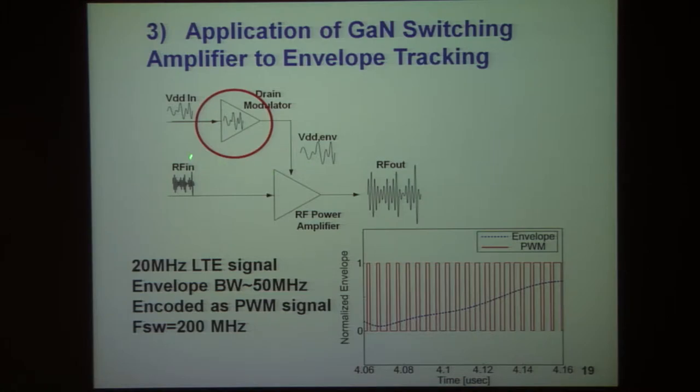There is low-hanging fruit: when these amplifiers are used to produce low-pass outputs, they can be used in an envelope amplifier context where the RF PA is fed by a dynamically varying power supply voltage that contains the DC and AC part of bandwidth, more or less on the order of the signal bandwidth.